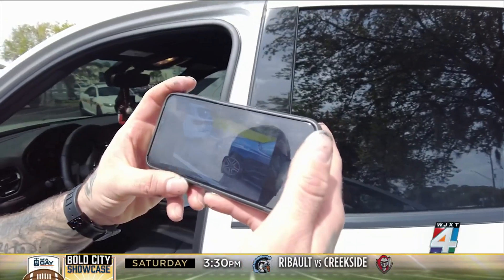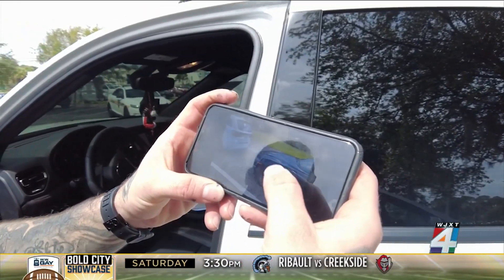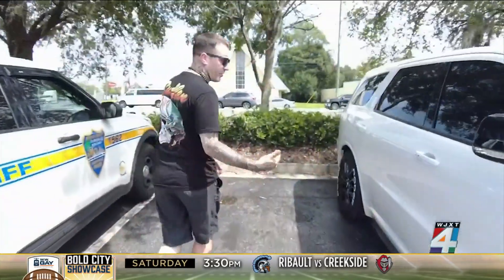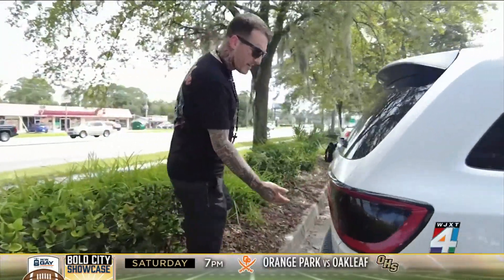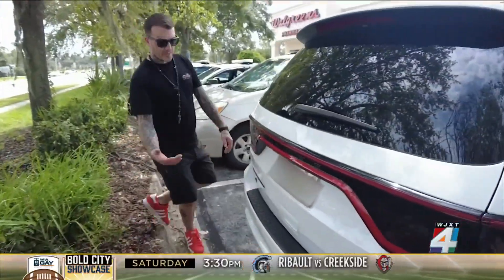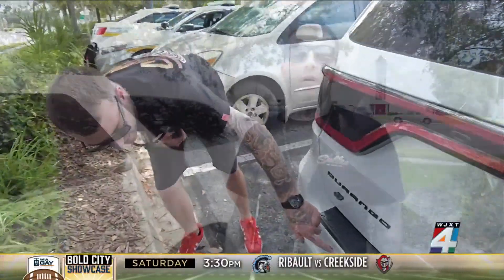Angersola says the guy who rear-ended him was driving a Mustang. The damage on the rear is just a little bit of a scratch from when he rear-ended him. He got out of his car to take a picture of the guy's plate number, and while he was on the phone with 911.